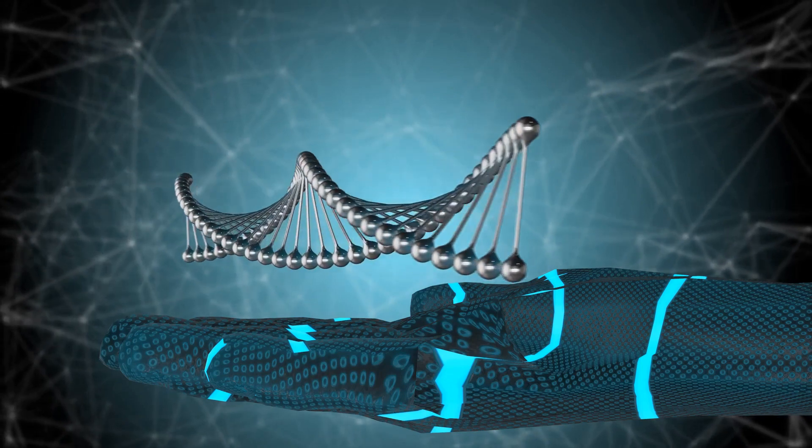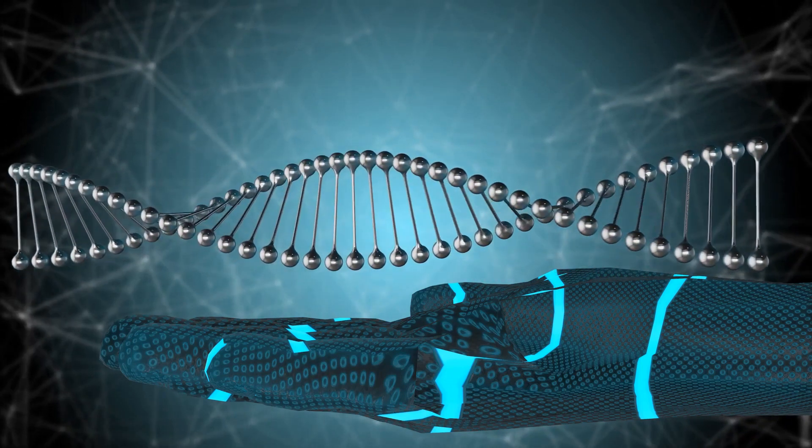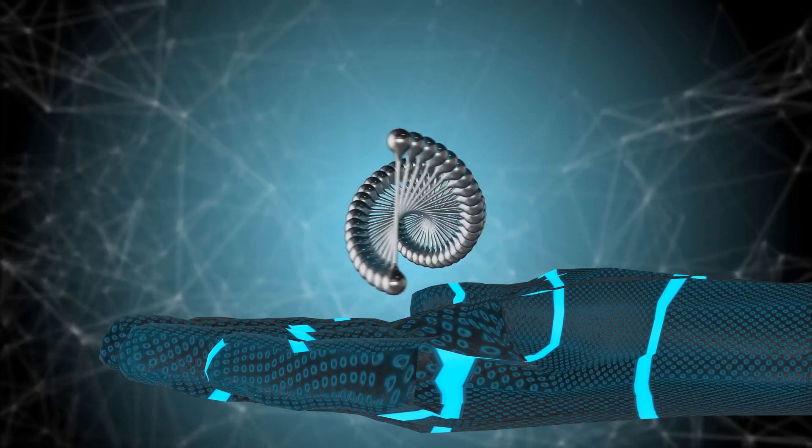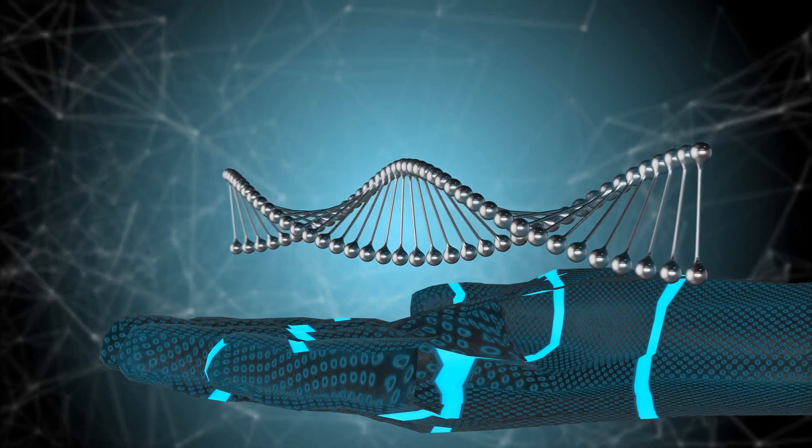The extinction of the mammoths might have been a loss, but their story continues to inspire, educate, and captivate us millennia after their departure. And who knows — we might just see a mammoth walk the Earth again.